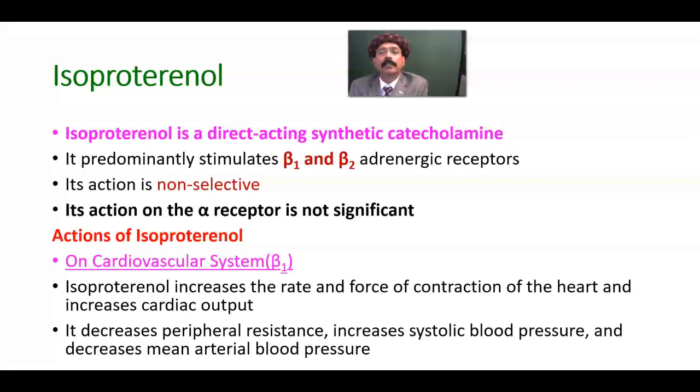Isoproterenol is a direct-acting synthetic catecholamine. It predominantly stimulates beta-1 and beta-2 adrenergic receptors. Its action is non-selective, and its action on the alpha receptor is not significant at all.